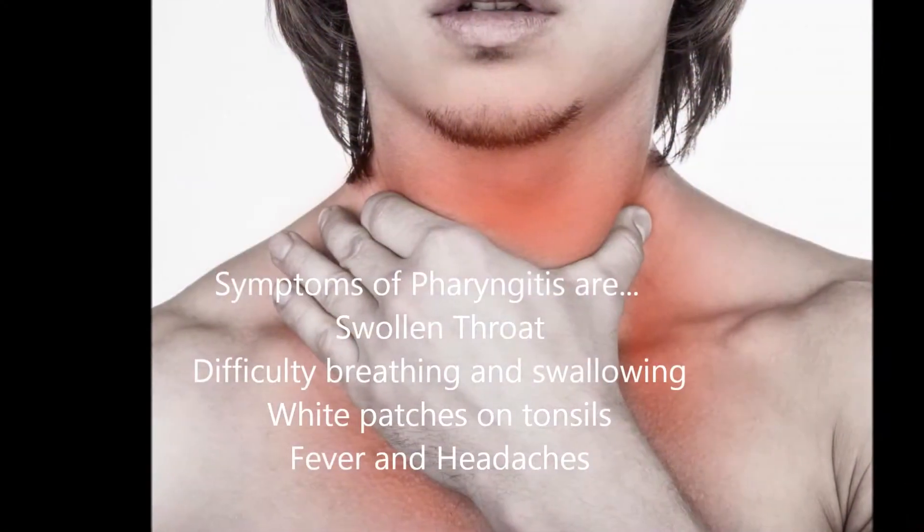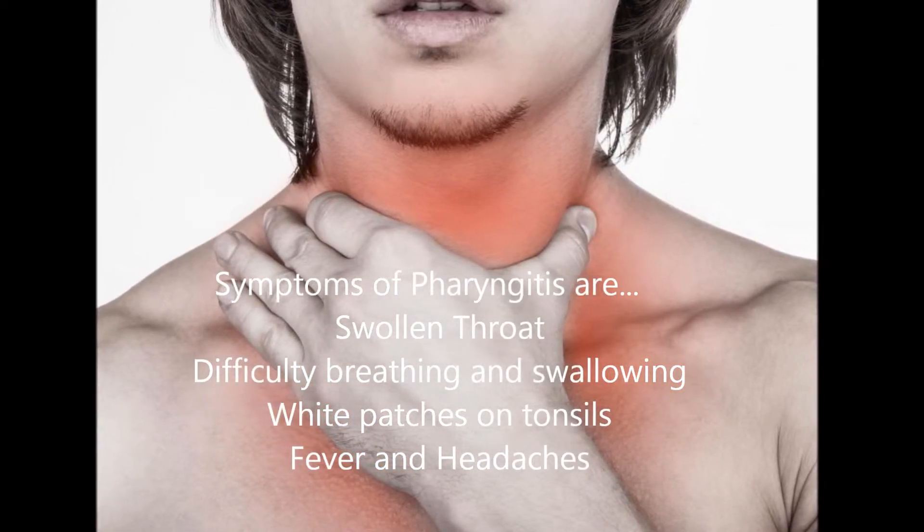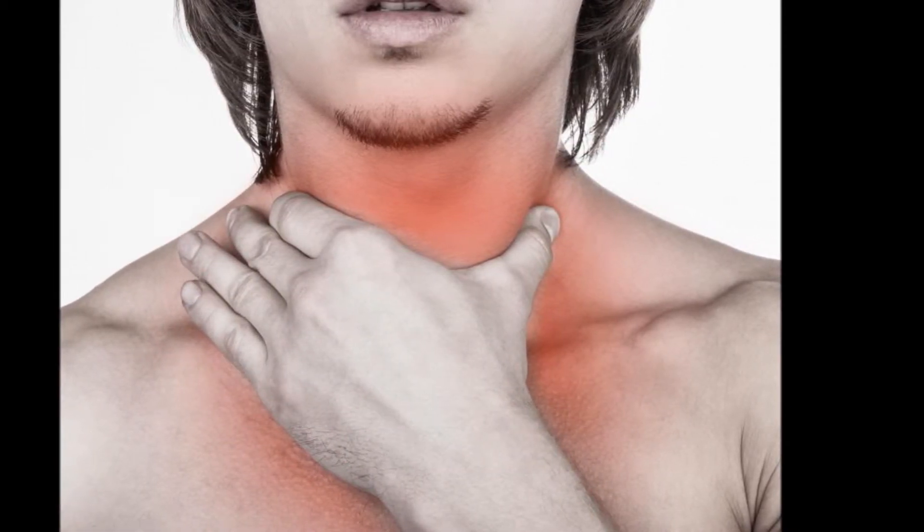Symptoms of pharyngitis include swollen throat, difficulty swallowing and breathing, white patches on tonsils, fever, and headache.